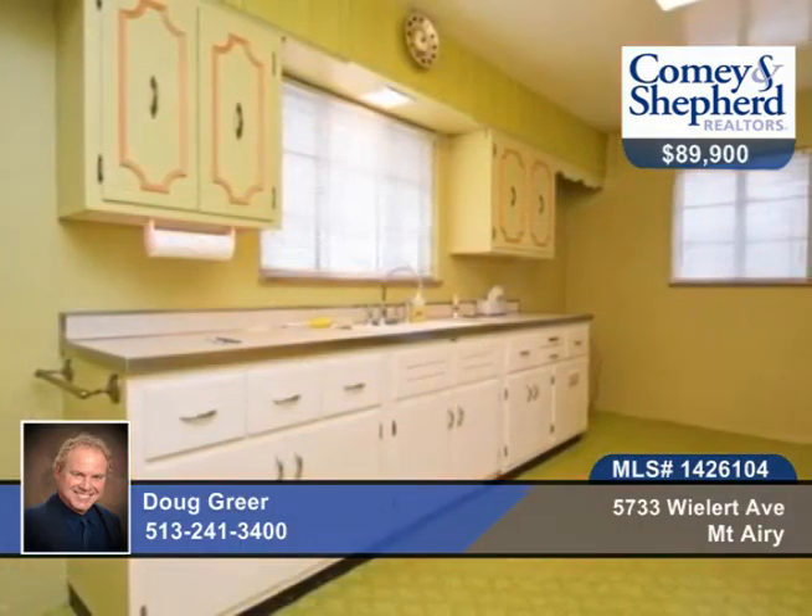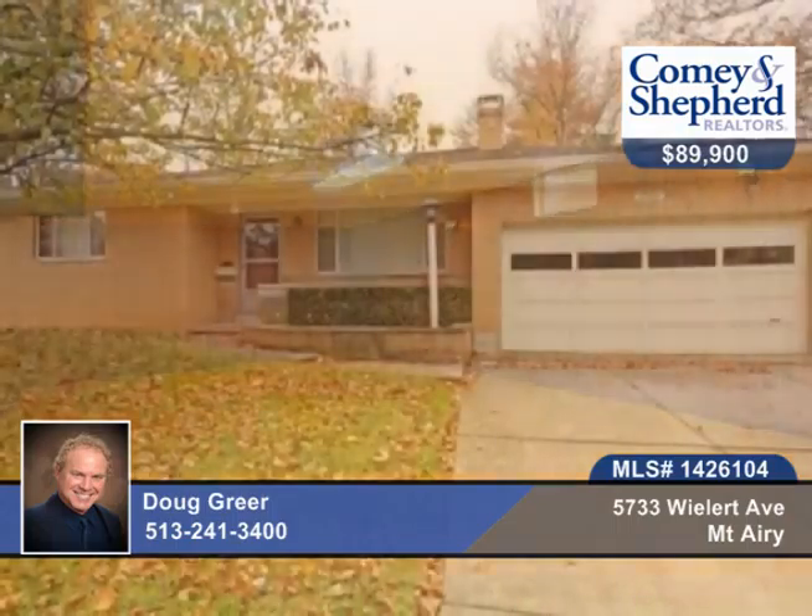The living room has a wood-burning fireplace, and there's a formal dining room, and a large basement with family room and workshop. A home warranty is included. Call today to see this home in person.